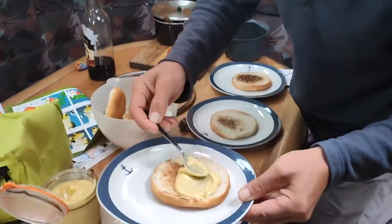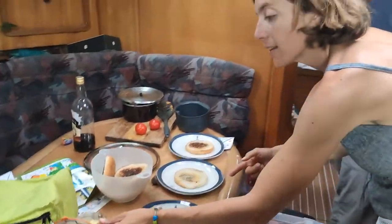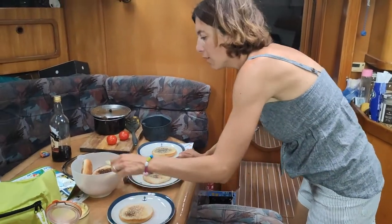And what is it? It's just mayonnaise. What's inside the mayonnaise? Egg, mustard, and olive oil.